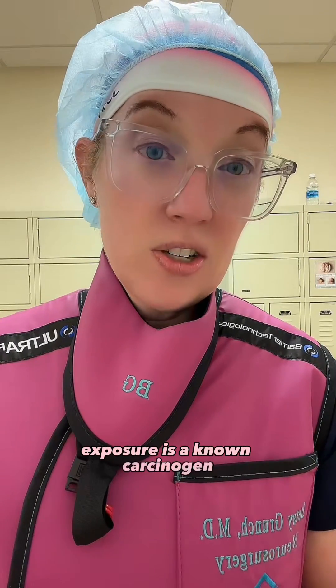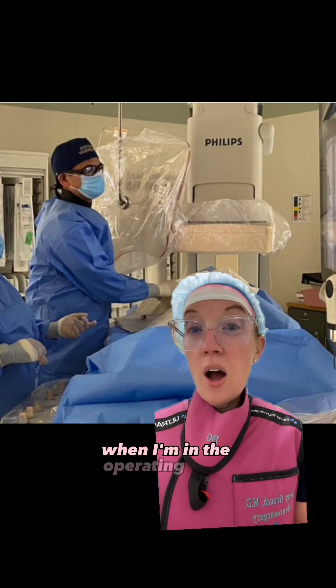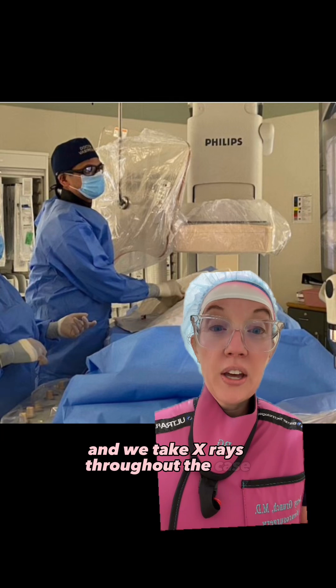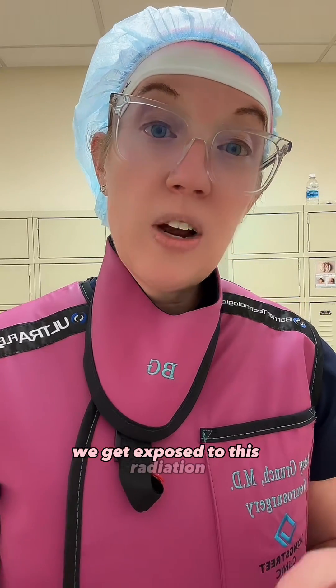Radiation exposure is a known carcinogen, and the closer you are to the x-ray machine, the higher your exposure. When I'm in the operating room, I stand right beside the x-ray machine during the procedure and we take x-rays throughout the case to ensure that we're placing hardware in the right position. We get exposed to this radiation day in and day out.